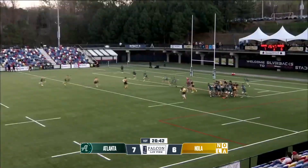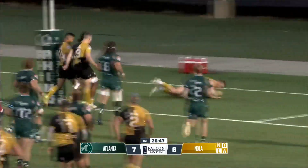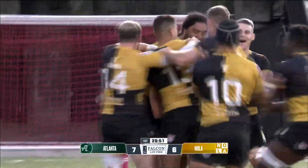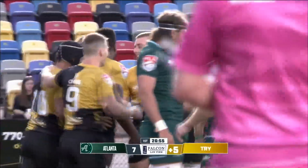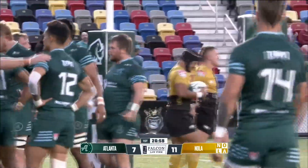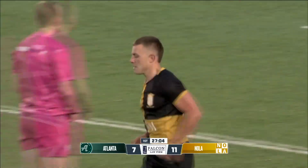Penalty advantage at the scrum, so Nola gets a free play. It's through the middle — absolutely barreling run on that inside cut. Incredible try there for number 12, Jordan Jackson Hope. He made a break earlier, and that was an absolute dagger of a set piece move off the scrum. It's exactly what we thought Nola needed.